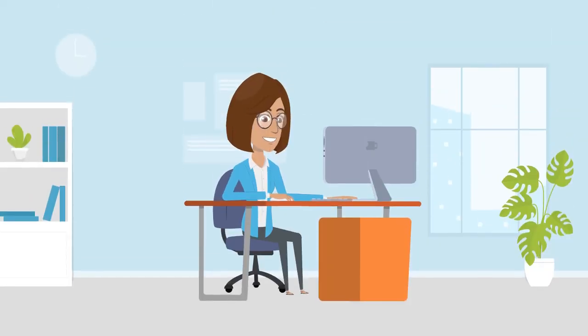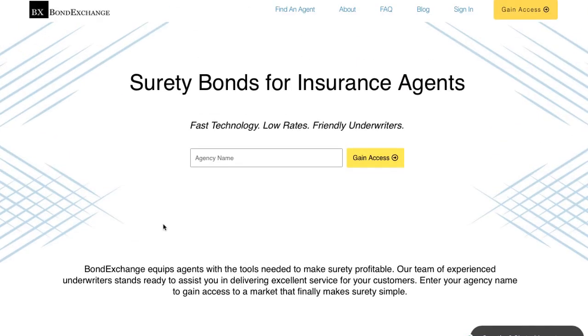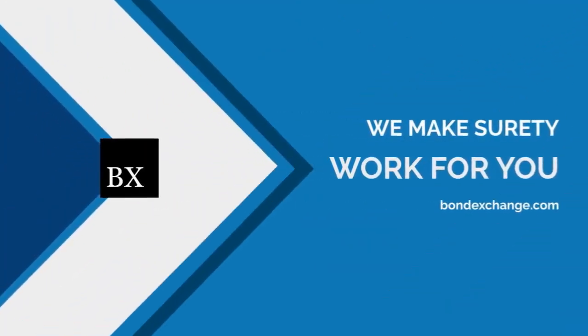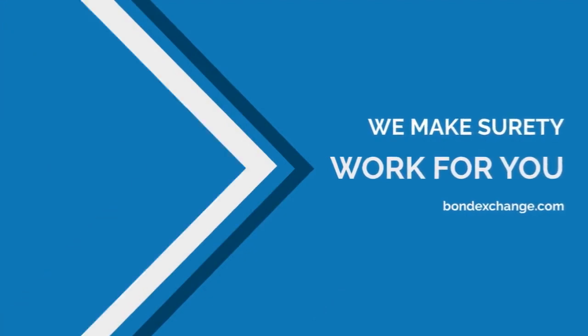Don't have a login? Then gain access now by going to bondexchange.com and clicking on the big yellow gain access button. Sign up and let us make surety work for you.